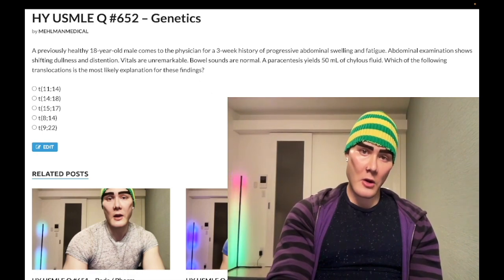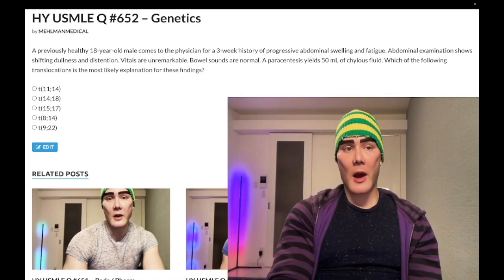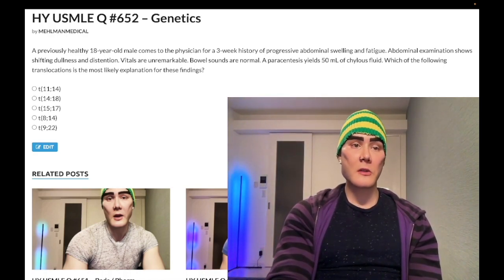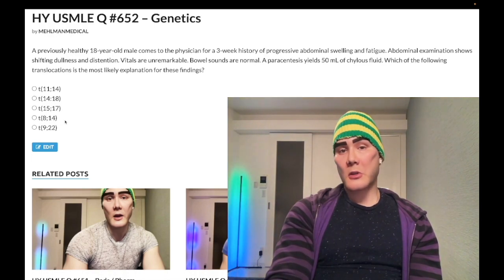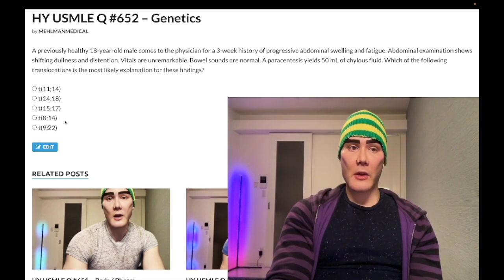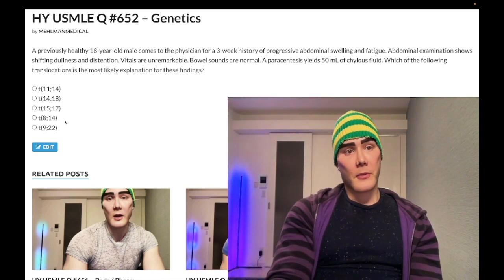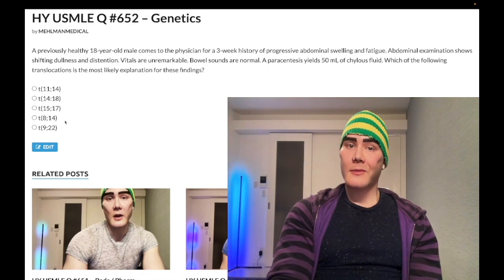Burkitt lymphoma can be abdominal, as in this case, or of the jaw. There's a question on the 2CK Clinical Master Series forms with an intra-abdominal lymphoma presenting with chylous fluid — presumably Burkitt. The histology shows a starry sky appearance: a background of basophilic cells with occasional more translucent macrophages called tingible body macrophages — not tangible — where apoptosis occurs. There's an NBME question with an arrow pointing to one of these macrophages, and the answer is apoptosis.